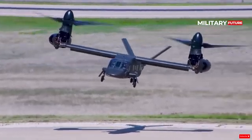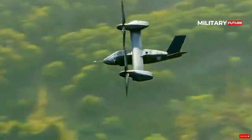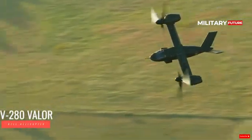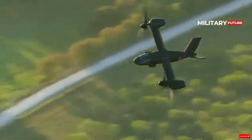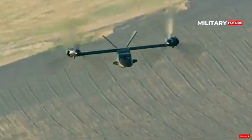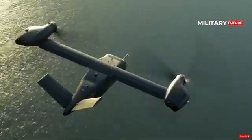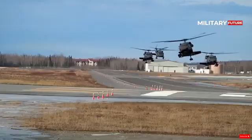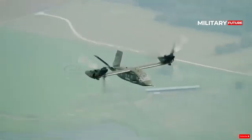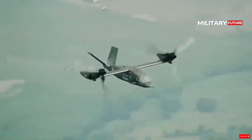Furthermore, Bell appears to be preparing Valor as a replacement for the UH-60 Black Hawk transport helicopter. Compared to the UH-60, the V-280 has twice the cruise speed and combat radius, as well as more carrying capacity. Judging from its shape, the V-280 at first glance looks like the result of a marriage between the UH-60 and the V-22 — the fuselage and nose look like a Black Hawk, but the wings and propellers resemble an Osprey.